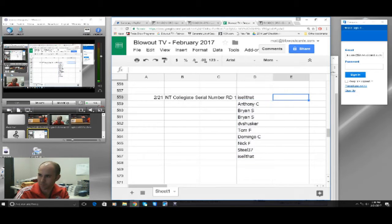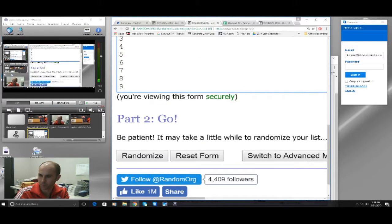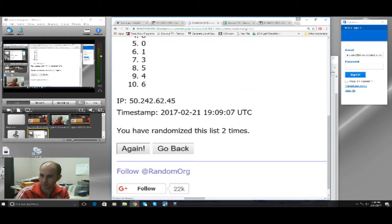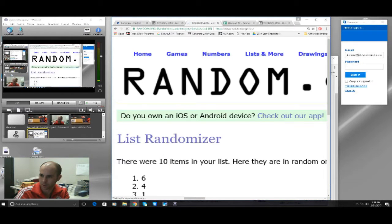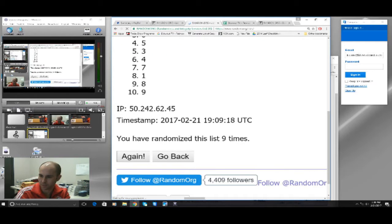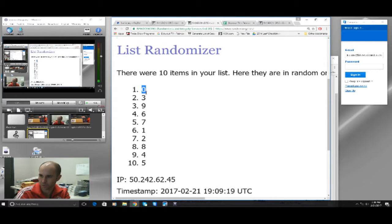There are the names and the numbers. 1, 2, 3, 4, 5, 6, 7, 8, 9, and 10. 0 on the top, 5 on the bottom.